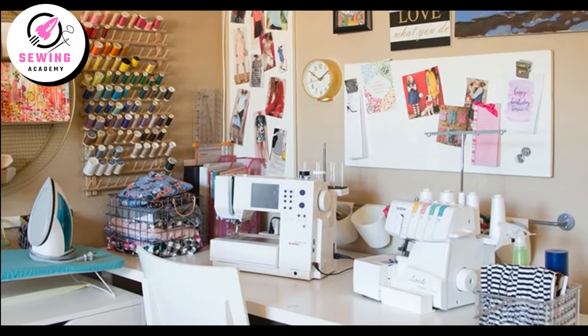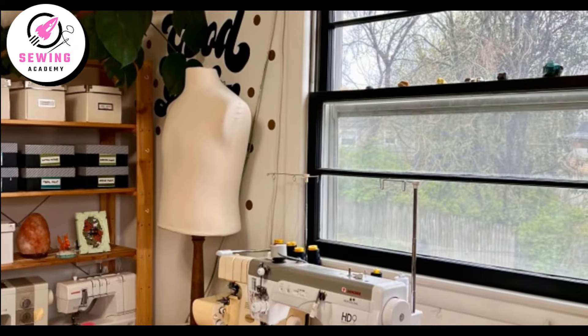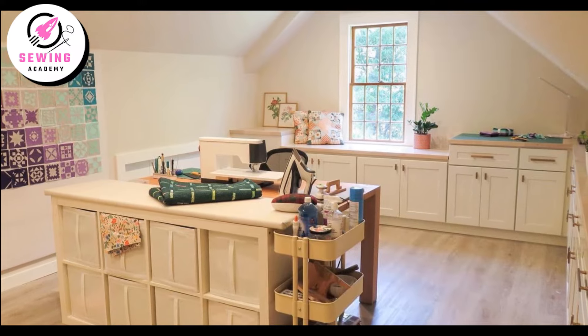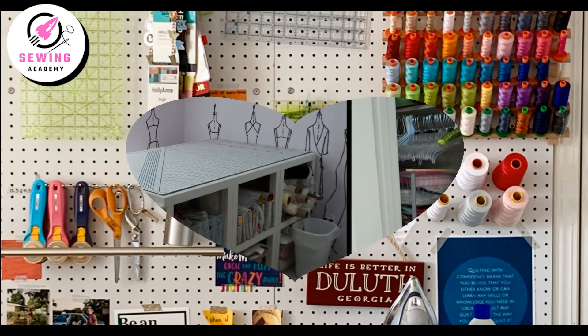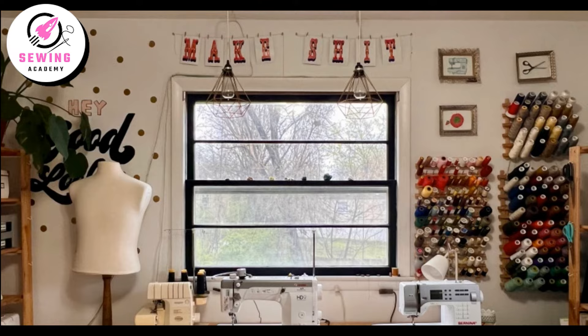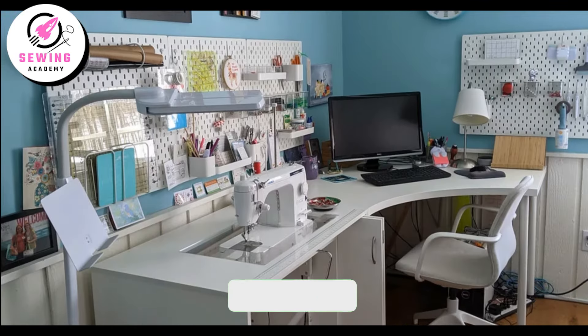Get ready to be inspired by these stunning sewing room designs. Each space is a testament to the creativity and passion of its owner. Let these ideas spark your imagination as you create a sewing room that not only looks amazing but also inspires your next masterpiece. Enjoy exploring these beautiful setups and discover how to transform your own sewing space into a haven of creativity and functionality.